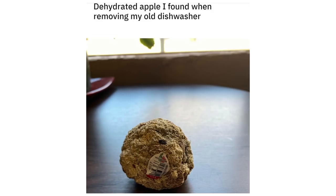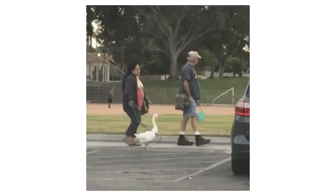Dehydrated apple I found when removing my old dishwasher. Taking a goose for a walk.